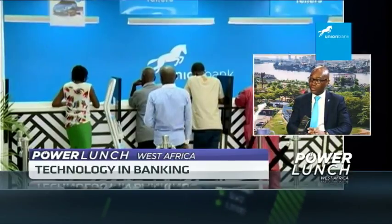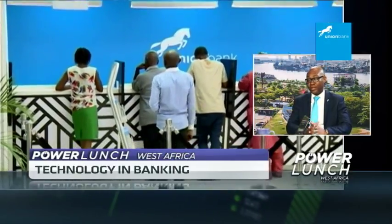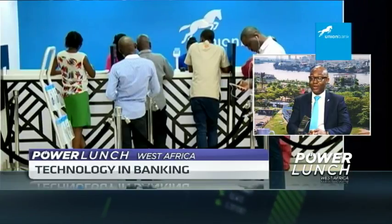Supported, obviously, by a strong product and sales — that's the direction the world is actually moving. As people usually say, the bank is no longer where you go, but what you do. That's actually what technology brings to the table.